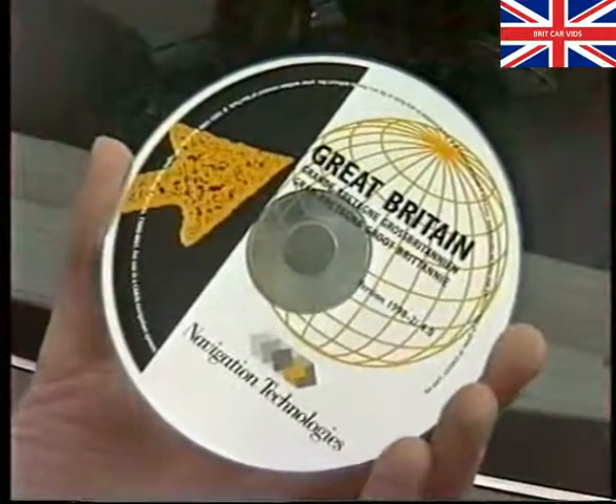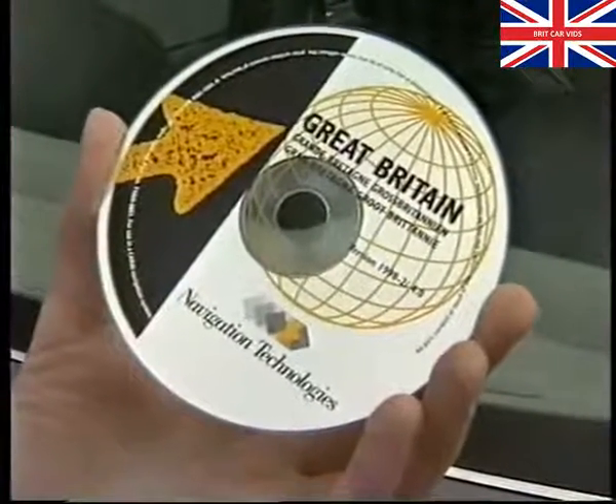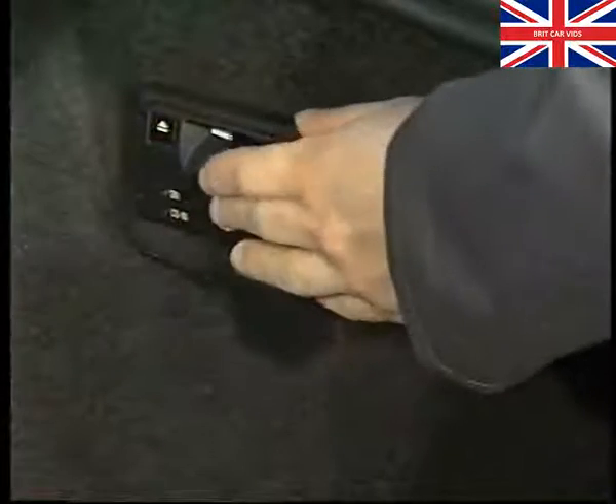The digital map is stored on a compact disc. The advantages being that CDs are relatively cheap, they can hold vast amounts of information, and maps for different countries can be loaded simply by changing the disc.